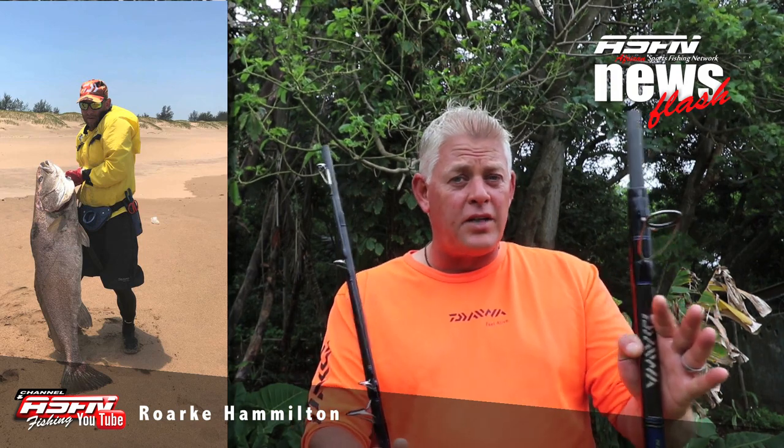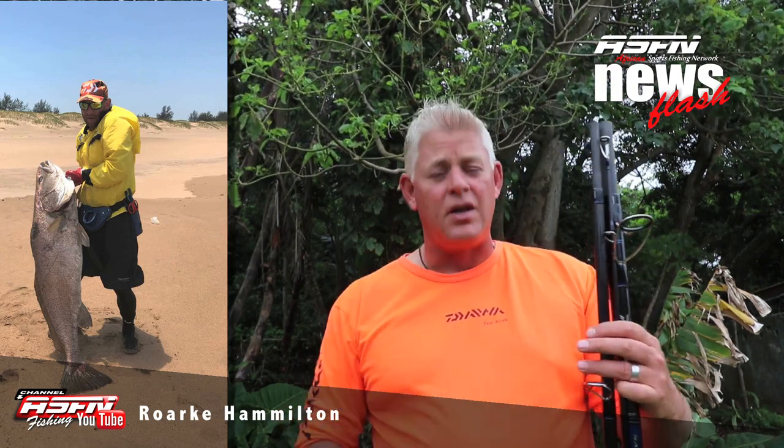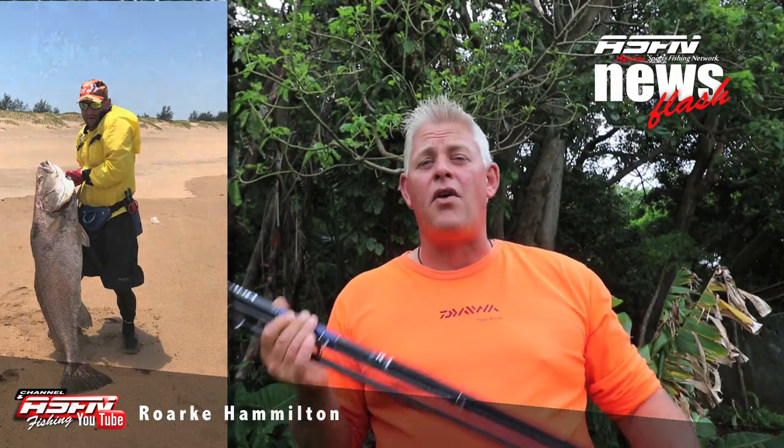This is just the start of some fantastic catches we're going to expect on these rods. If you're going to get your hands on one of these rods, make sure to send us the photos of your catches, or maybe make some videos with your phones and send them to us of all the catches you get on the new Grinder Elite Salters rod.